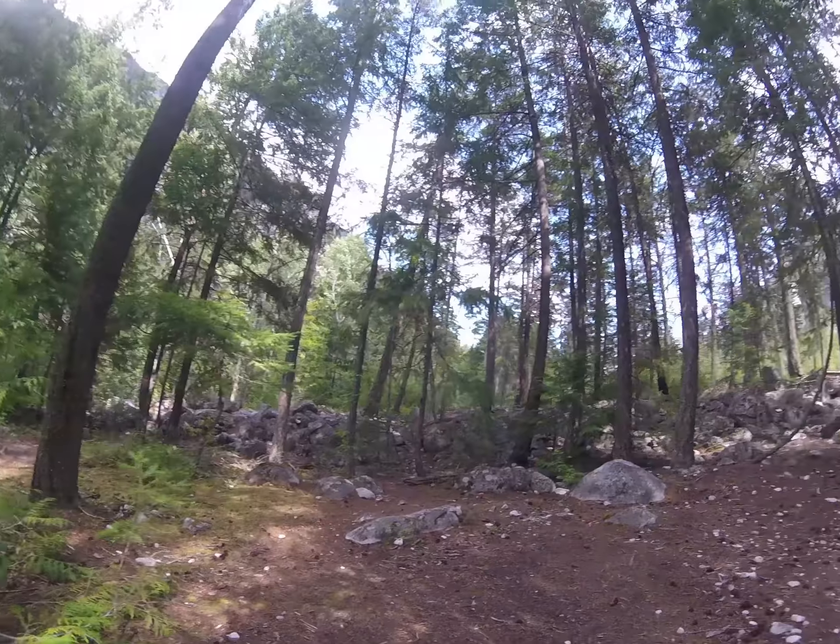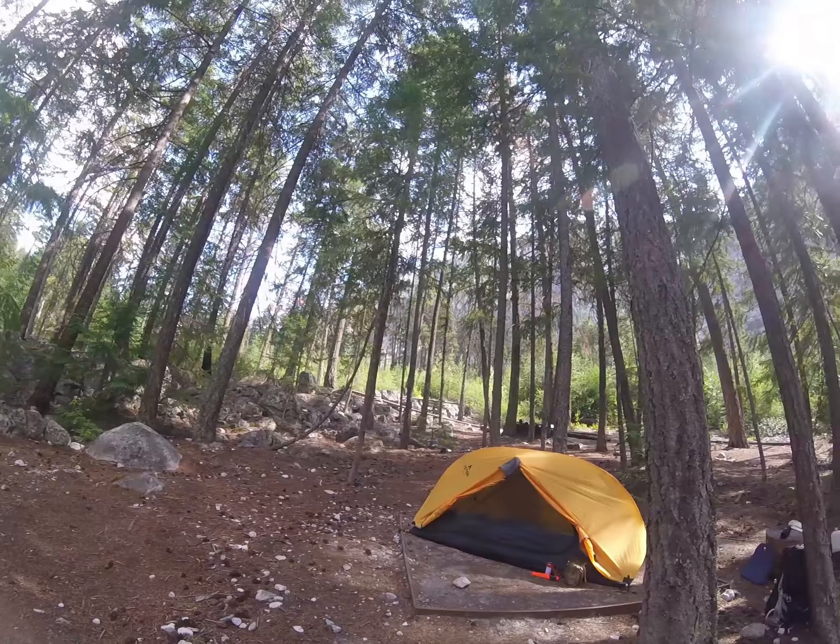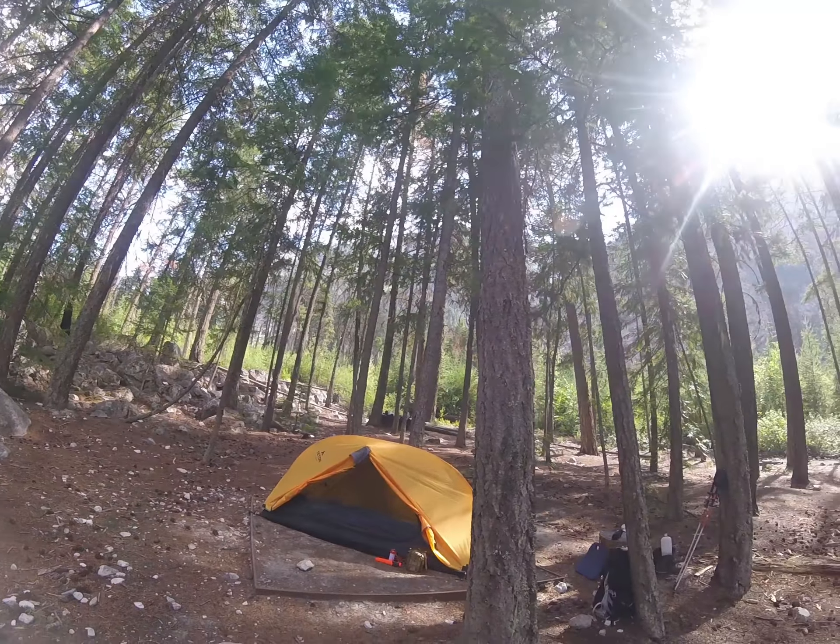Suspension Bridge Camp — we were going to stay at the lean-to but we decided to go longer today so that tomorrow is a shorter hike.